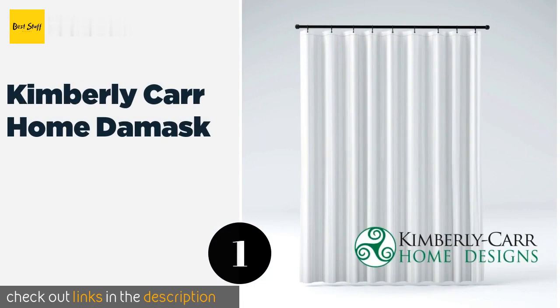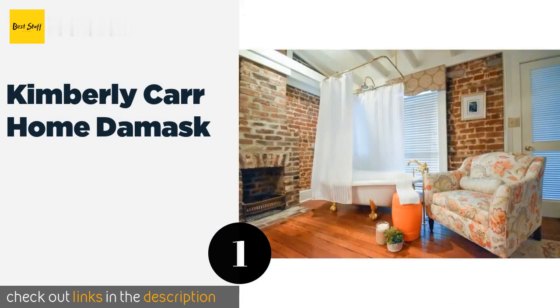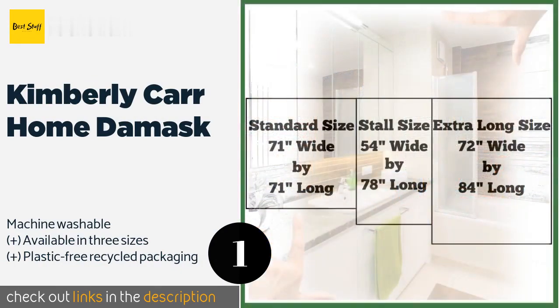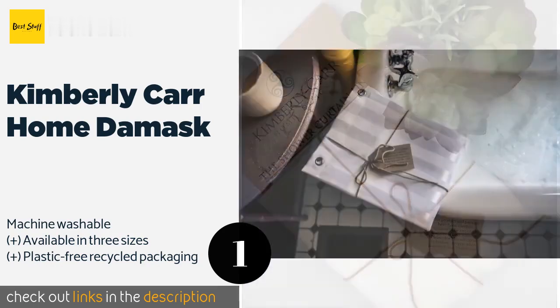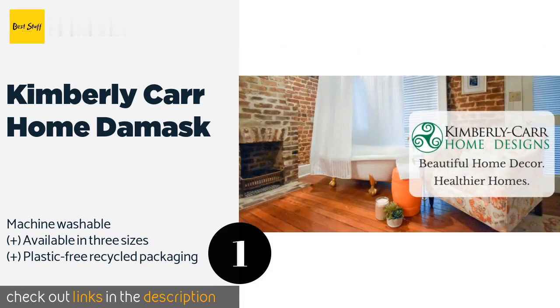The number one is the Kimberly Carr Home Damask. The elegant Kimberly Carr Home Damask features a striped polyester fabric that repels water in order to prevent mildew forming. It's designed for years of regular use thanks to its rust-resistant metal grommets and a reinforced header. The price is around $26. Check out the product link in the YouTube description below.